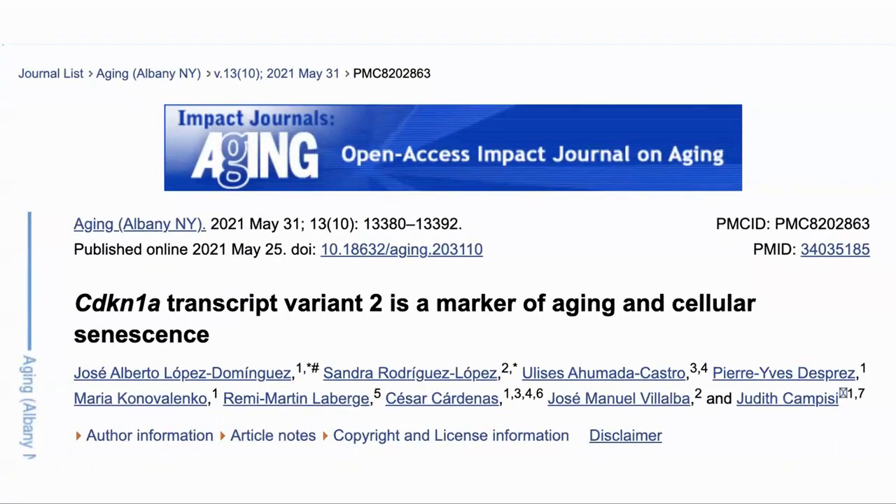In her earlier studies, she discovered senescence-associated secretory phenotype, or SASP. As an introduction to our interview series, we will look at one of her recent papers that describes a novel marker for senescent cells. Here is the paper: 'CDKN1A transcript 2 is a marker of aging and cellular senescence,' and the main author is Professor Campisi.